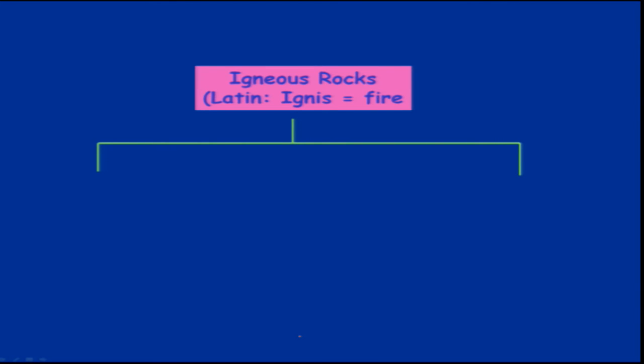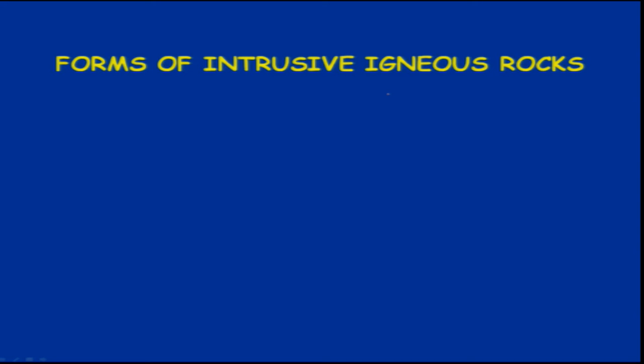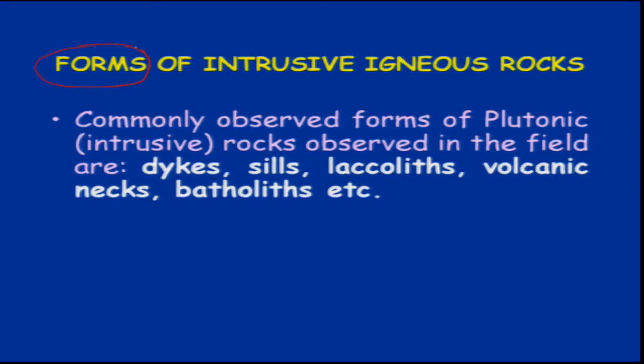Igneous rocks — from the Latin term for fire — are classified as extrusive or intrusive rocks. During an eruption, magma comes up along with fire. Intrusive rocks are also termed plutonic rocks. We will see the different types of igneous rocks one by one.